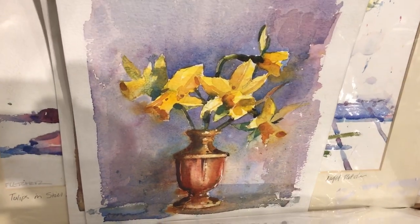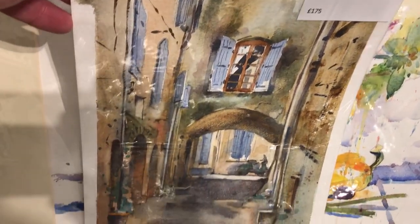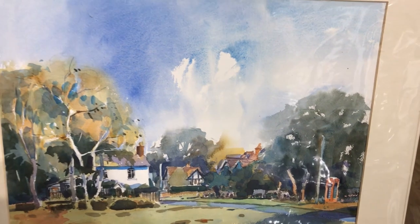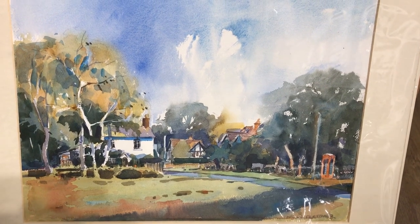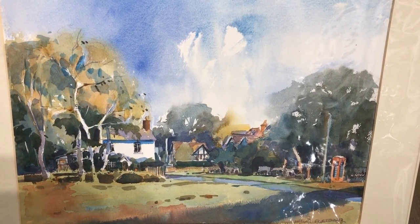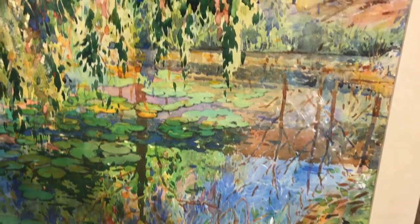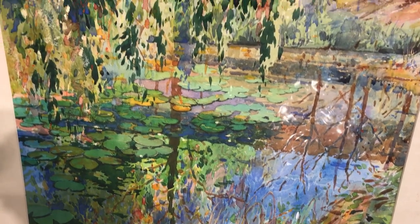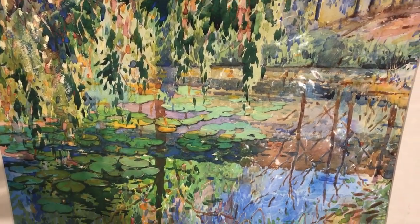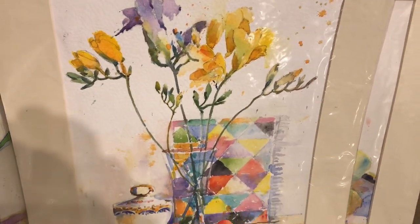'Daffodils in a Copper Pot' — wonderful. 'Tuscan Alleyway,' some still life, and there's another — 'The White House' — that same cottage I showed you just now in the New Forest. The control of those washes looks incredibly easy. There's a real technical wizardry on that one — 'Sunlight Reflections à la Monet' — and still life pieces.